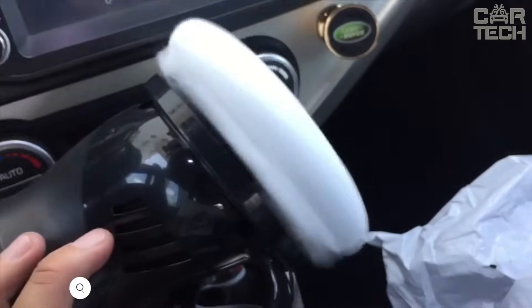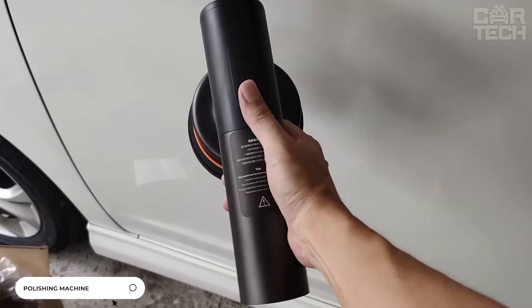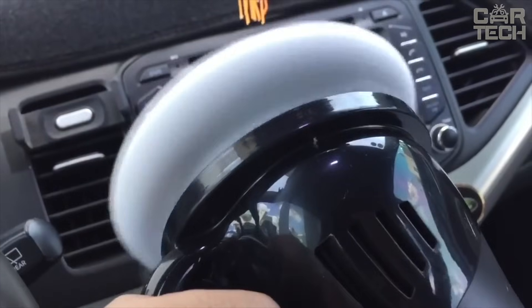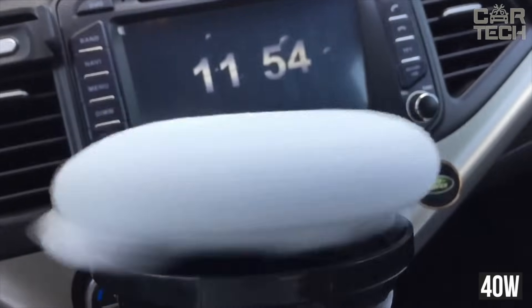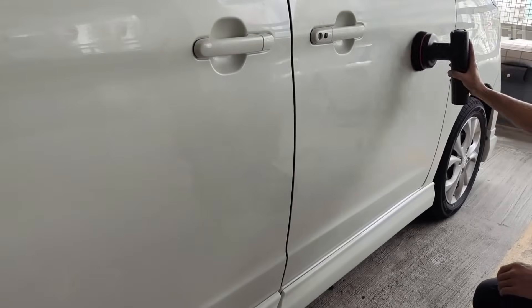Multi-functional polishing machine — thanks to the use of various nozzles, it is used for polishing cars, waxing them, as well as for polishing various surfaces at home. Used voltage: 12 volts. Connection: cigarette lighter socket. Power: 40 watts. Supply kit includes the polishing machine, two nozzles, and an instruction manual.